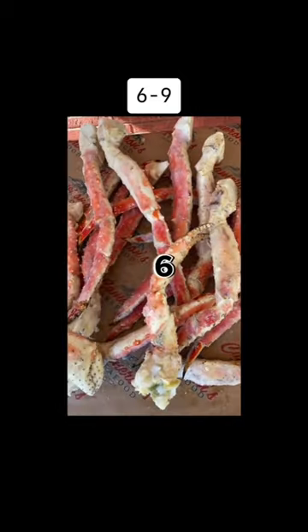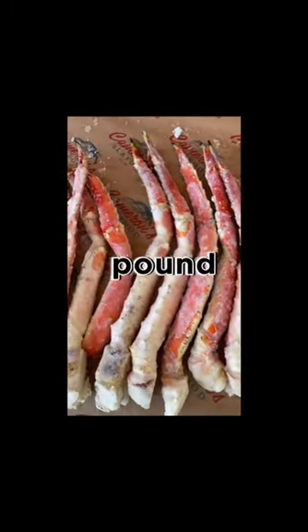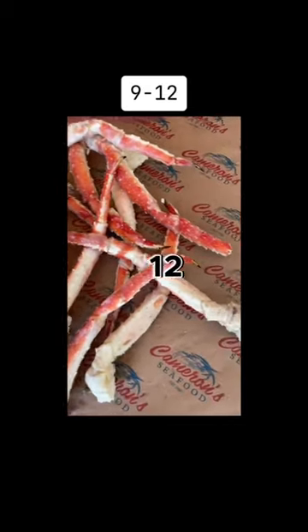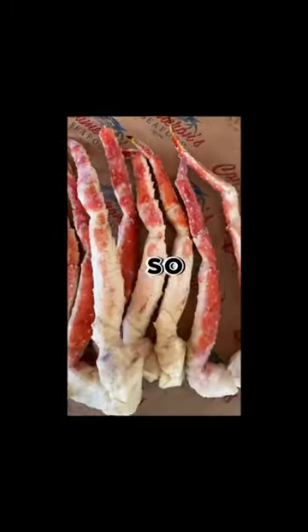This is going to be the six to nine size, so six to nine legs or claws will make up a 10 pound box. By the way, all of these are 20 pound boxes, so simply double those numbers. Last but not least, we have the nine to twelve — so nine to twelve legs or claws will make up a 10 pound box.